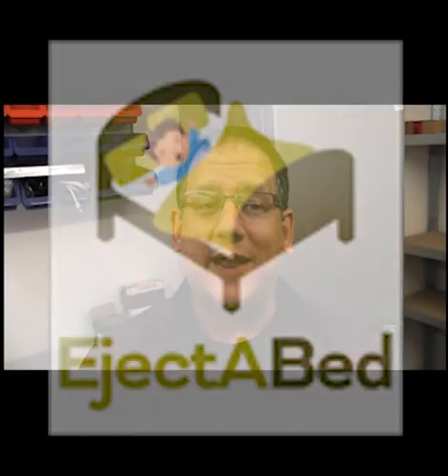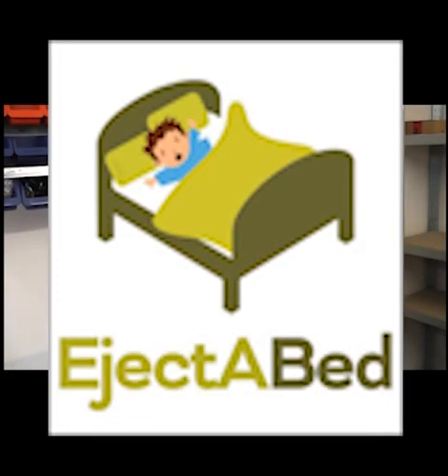Jamie Dixon has trouble getting his youngest child out of bed — don't we all? So he grabbed an old electric hospital bed that could be triggered to go almost vertical, hooked it up to a servo and a Raspberry Pi, and wrote a program on the Windows 10 IoT operating system to control the servo. A simple web interface and a wireless router connected to the Pi lets him control the position of the sleeping surface.